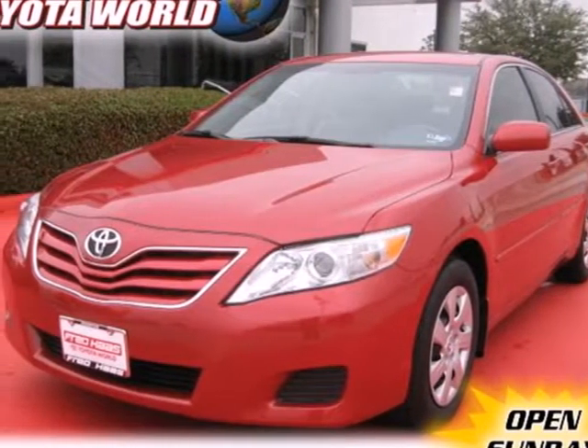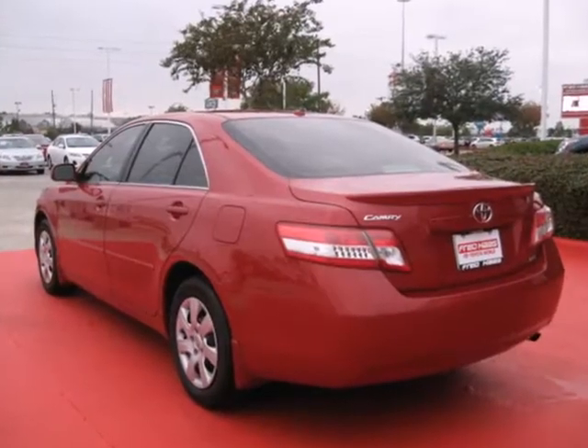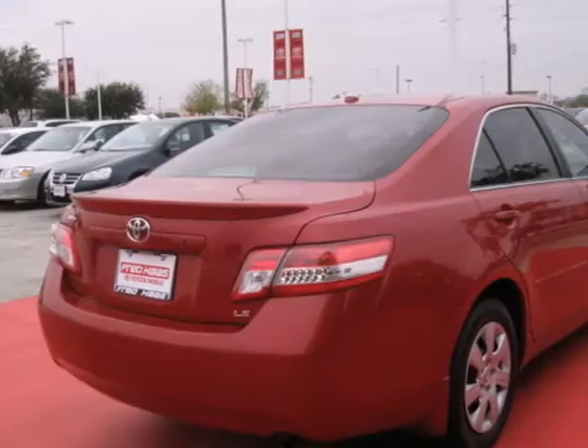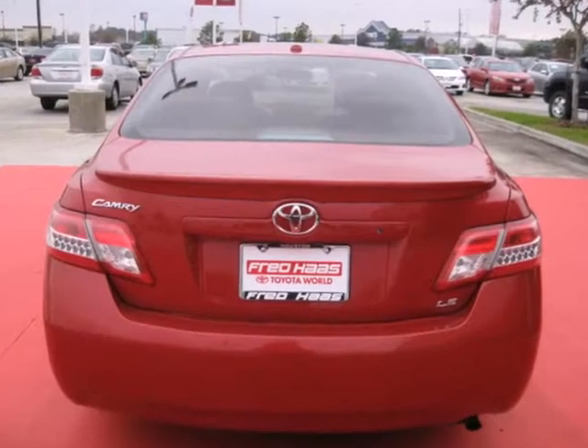It's a 2010 Toyota Camry. The 2010 Camry rules its class with an array of standard features including air conditioning, steering wheel cruise and audio controls, one-touch power windows, stability control, and a tire pressure monitor.